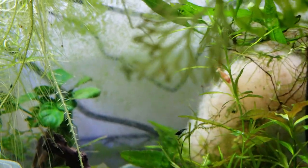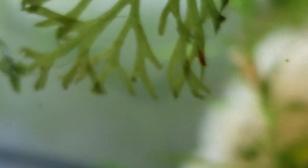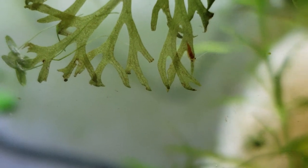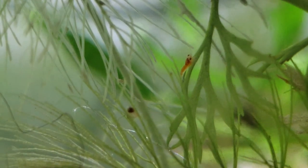Right here we have an all red shrimp — and that's not a cherry shrimp, I can guarantee that. So that is likely a King Kong, which wouldn't surprise me, because the Blues, the Blue Bolts, the King Kongs — all the caradinas at one point or another have been together. Or maybe there's white on the head and we're going to get a crystal that is super red. You can see that there are babies all over in here, and some of them have white heads and very red bodies.